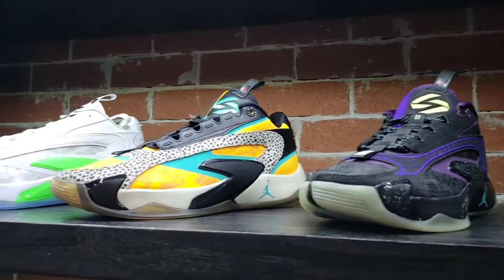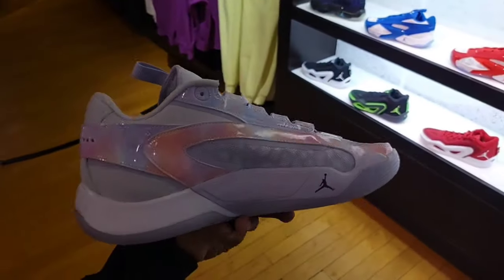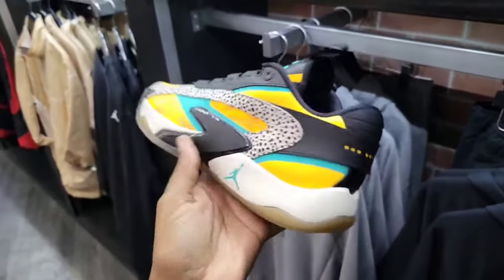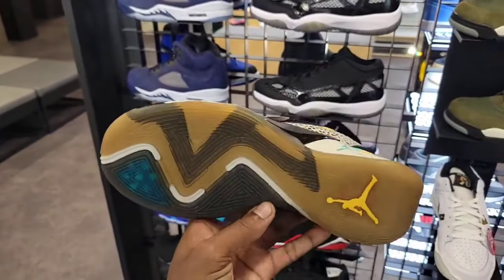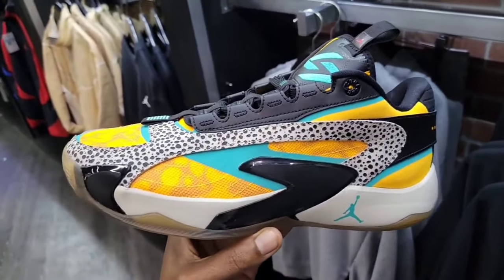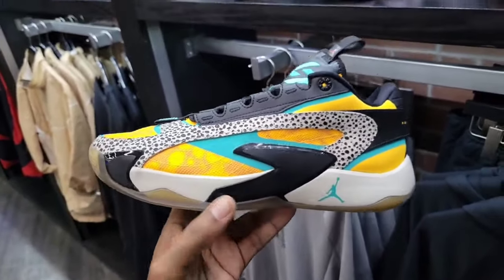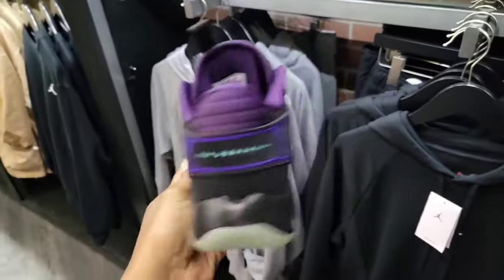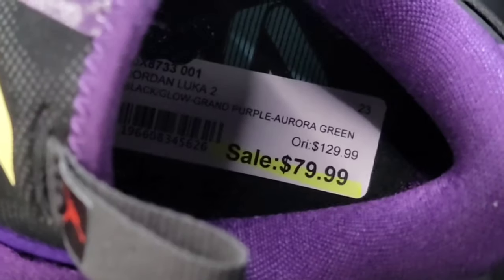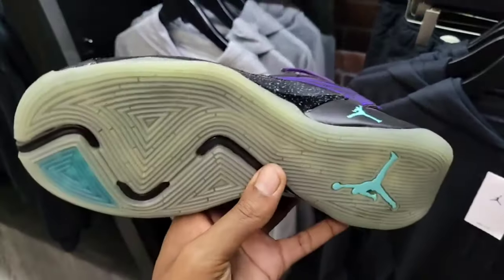Some really good colorways of the Jordan Luca 2 Safaris — probably my favorite of the ones released so far, along with the Nebula which isn't here. These are also on sale — we saw these at JD Sports for $110, they got them here for $99. That's actually a good steal, and sometimes this location has extra discounts on top of discounts.